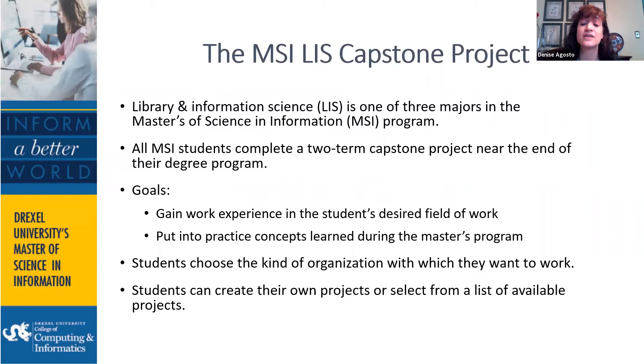Students get to choose the kind of organization with which they want to work — nursing homes, insurance companies, law firms, just about anything you can think of. Students can find and create their own projects, or they can select from a list of available projects from interested employers who contact us. The capstone is really open-ended. We are very interested in helping students create projects that are meaningful to them, but students need to decide for themselves what is meaningful.